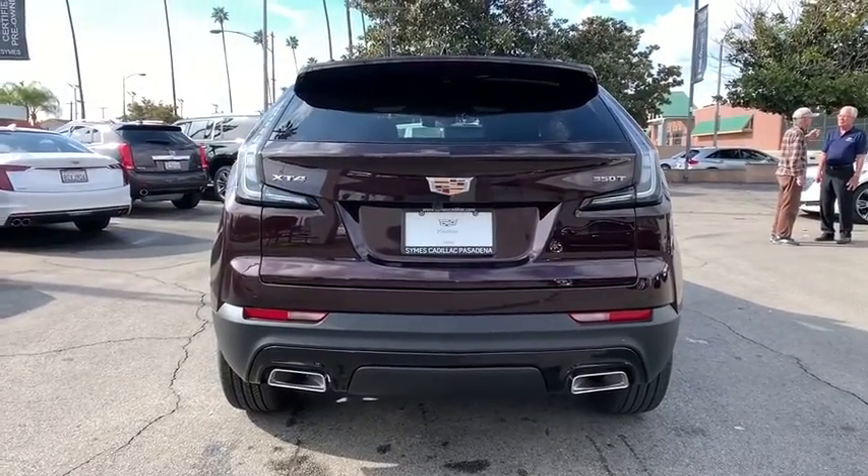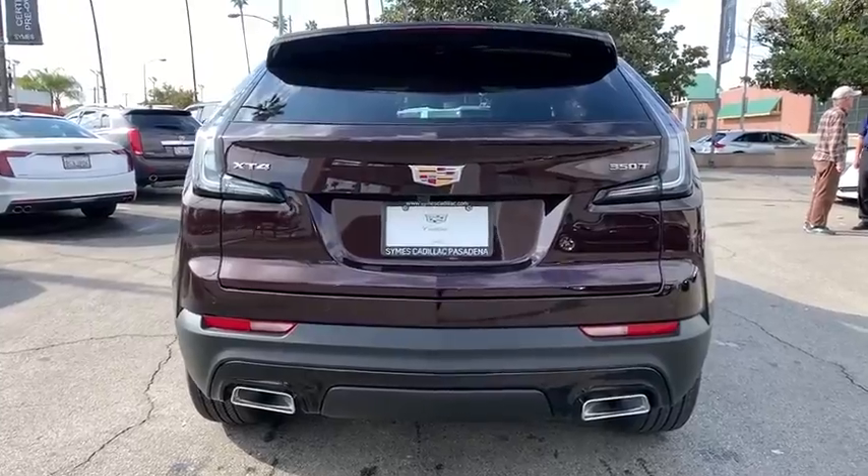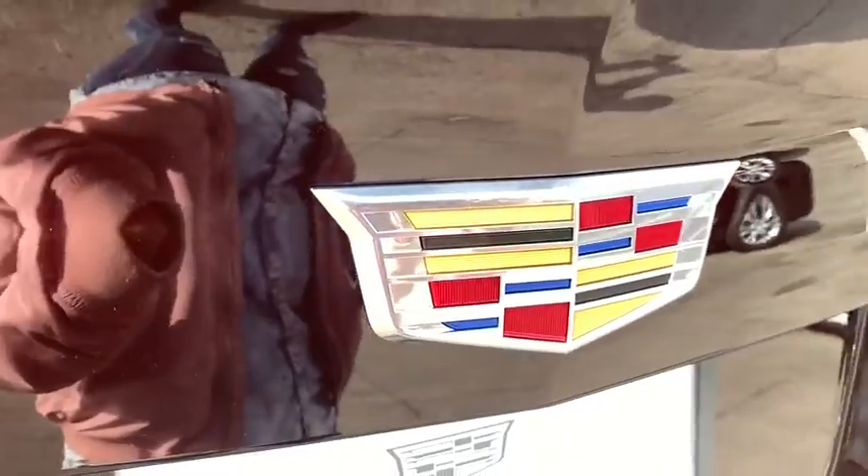Keyless entry, anti-lock braking system, power liftgate, backup camera, power passenger seat, stability control, traction control, remote engine start, Bluetooth, leather-wrapped steering wheel.